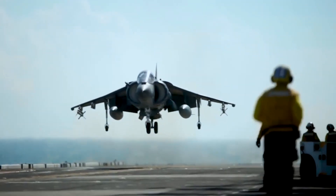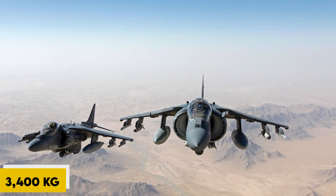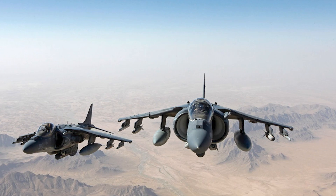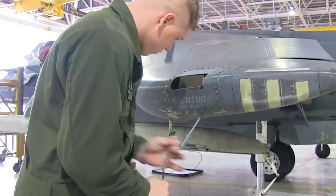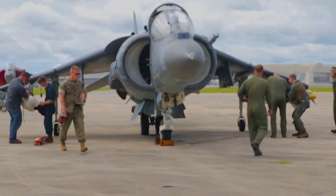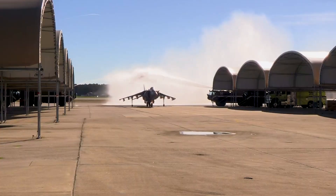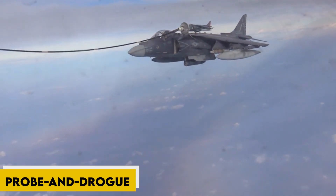The aircraft's internal fuel capacity is 7,500 pounds (3,400 kg), up 50% compared to its predecessor. Fuel capacity can also be carried in hardpoint-compatible external drop tanks, which give the aircraft a maximum ferry range of 3,300 km and a combat radius of 556 km. The AV-8B can also receive additional fuel via aerial refuelling using the probe and drogue system.